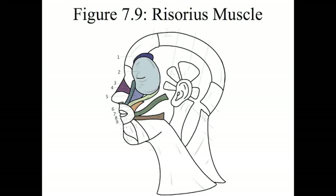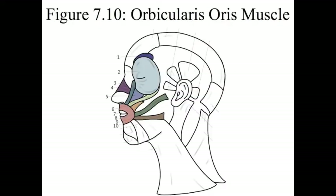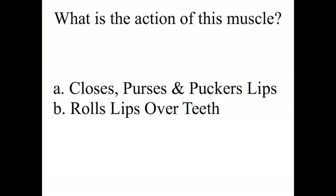Number 9 is the risorius muscle. The action of this muscle is that it stretches the lips. Number 10 is the orbicularis oris muscle. This is the one that you use to move your mouth. The specific actions are that it closes, puckers, and purses the lips, and it rolls the lips over the teeth.